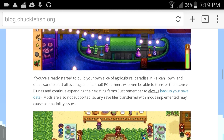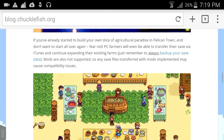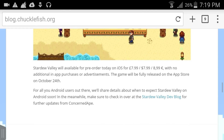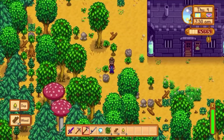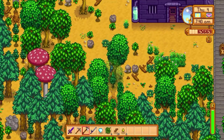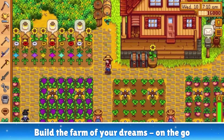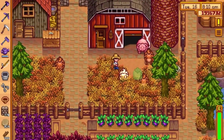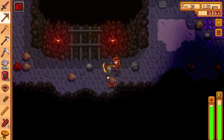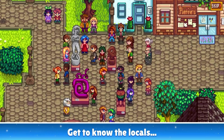Hopefully once it comes to Android, I'll be able to do a bunch of videos based on that. If you guys want me to do that, leave your opinions down below, because I'd be happy to make Stardew Valley videos on Android and on PS4, since that's where I usually play it. As you can see, Stardew Valley on mobile looks absolutely amazing — you're able to select all your tools on the left-hand side of the screen, which will definitely make everything much easier.